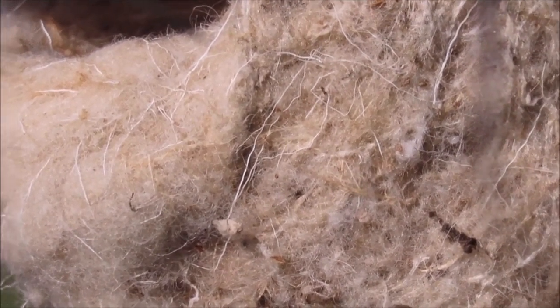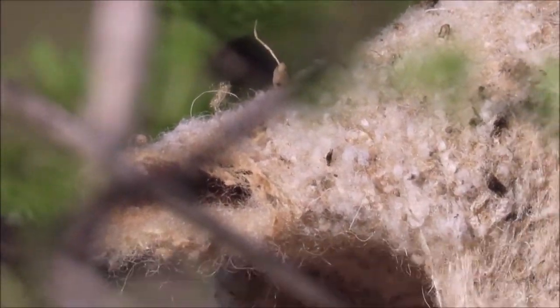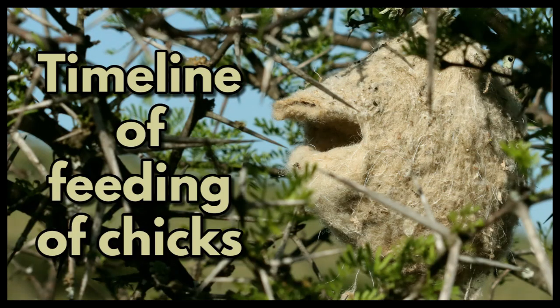The chicks are fed by the adults and a few helpers. Timeline of feeding the chicks.